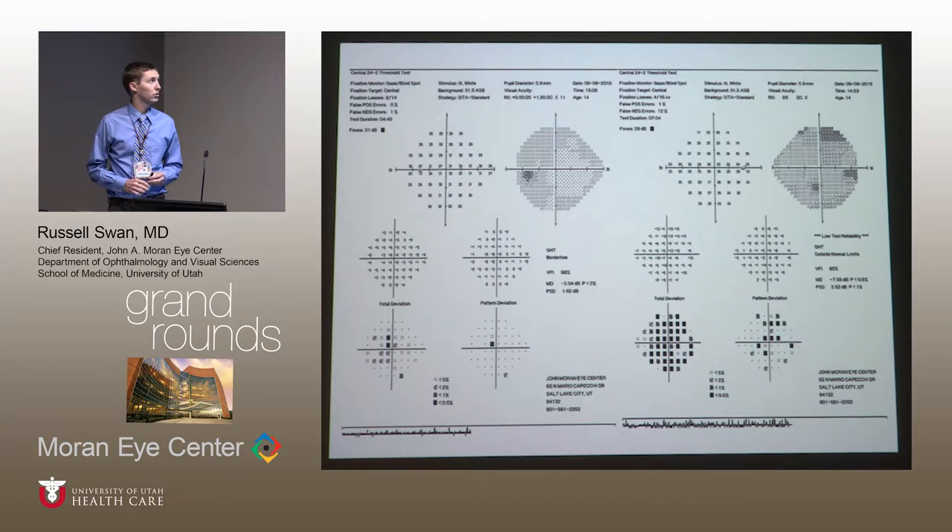Her 24-2 visual field was reliable in both eyes. The foveal threshold was less than expected for a 14-year-old — 28-29 in the right eye and 31 in the left eye — with a generalized depression. You could potentially characterize it as a central or cecocentral pattern, though it was difficult to definitively call it a true central or cecocentral scotoma.